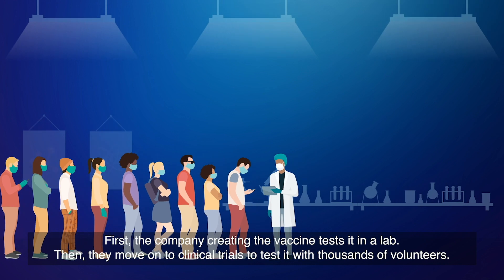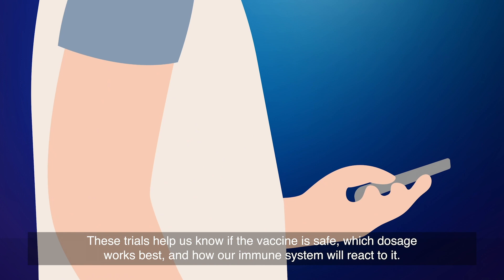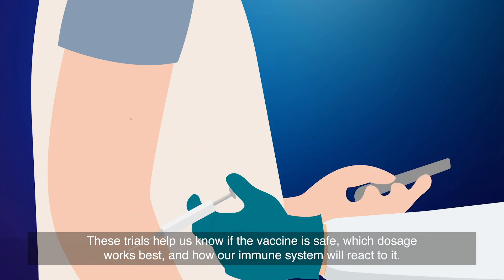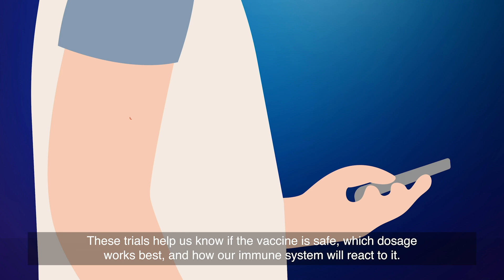Then, they move on to clinical trials to test it with thousands of volunteers. These trials help us know if the vaccine is safe, which dosage works best, and how our immune system will react to it.